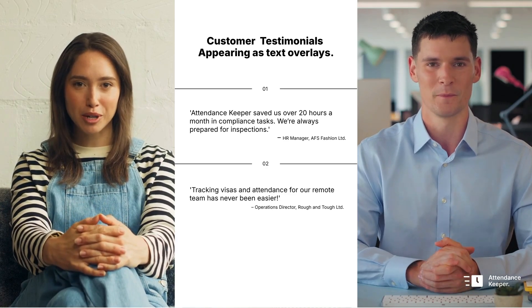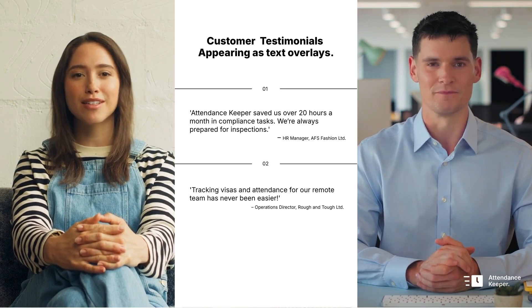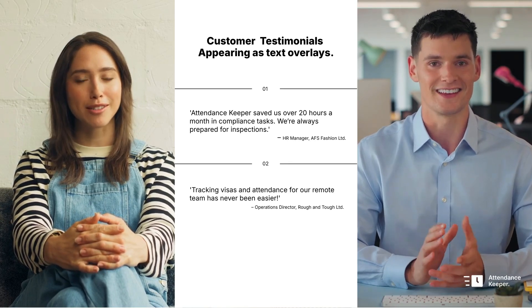I'm Marlee Workman, Operations Director at Rough and Tough Limited. Tracking visas and attendance for our remote team has never been easier.